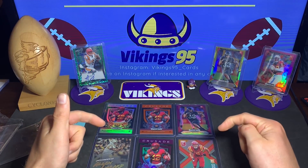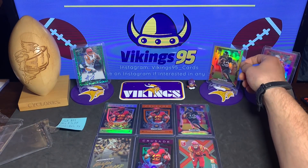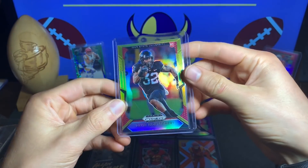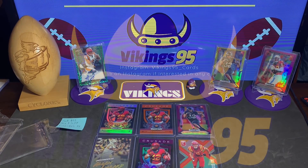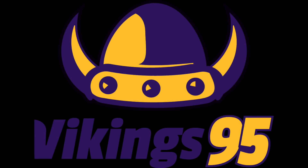So thank you so much — if you are a viewer and you're seeing this, I greatly appreciate it. All of these are going into my PC. It's a quick little video today but I had to share the beautiful David Montgomery gold prism — the buy of the week for me. I was very happy. Hope you guys enjoyed it, have a great rest of your Sunday. The week is coming up, it's gonna be a busy one, but have a great day guys — I'll see you later.